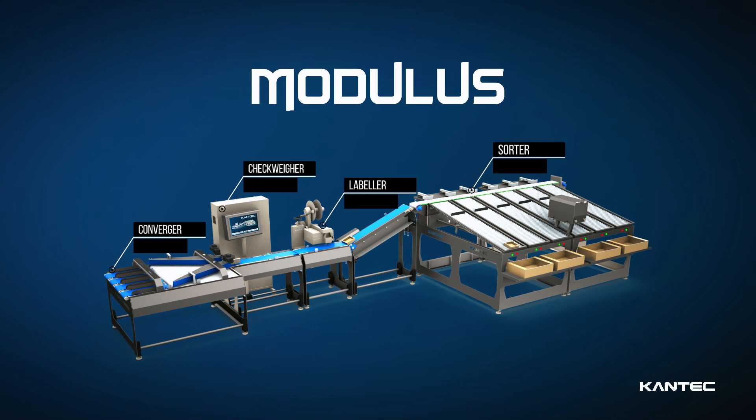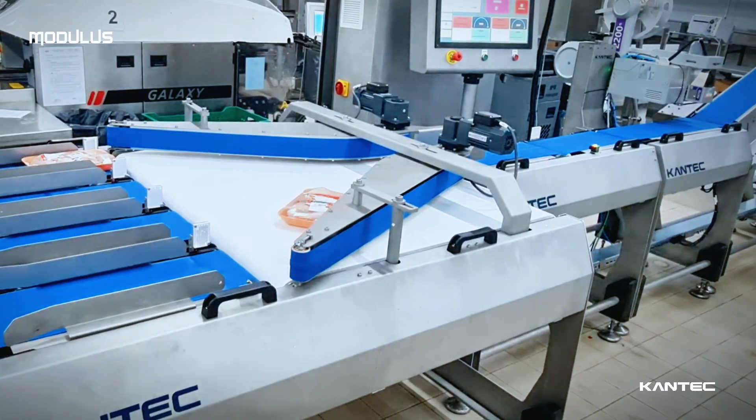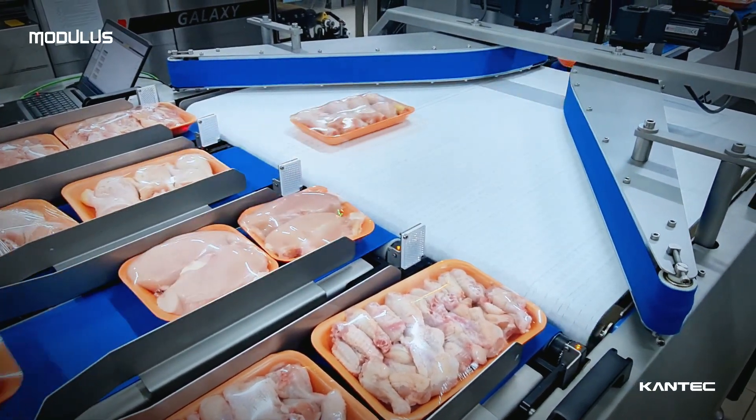Modulus is a weighing and labeling system for trays consisting of various integrated modules. The converger module directs products from multiple production lines into a single line, meticulously monitors each operation, and provides visual feedback or a sealing signal to the packager as needed.